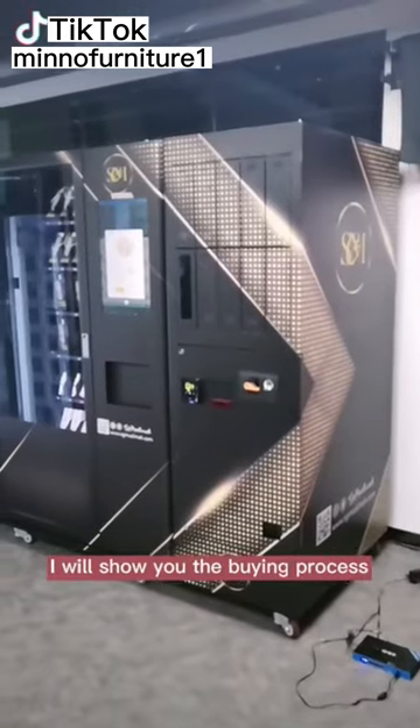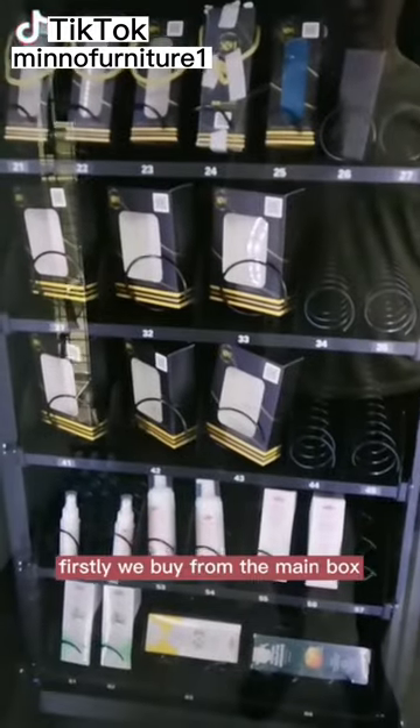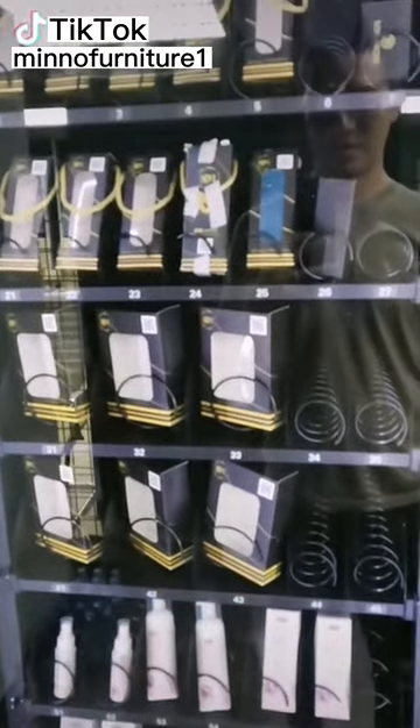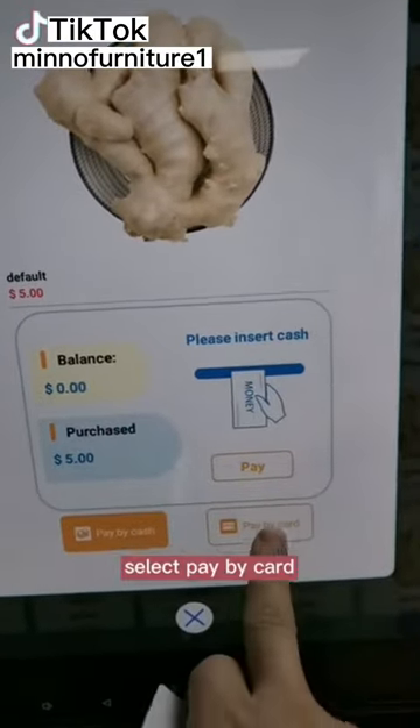I will show you the buying process. Firstly, we buy from the main box. Select pay by card.